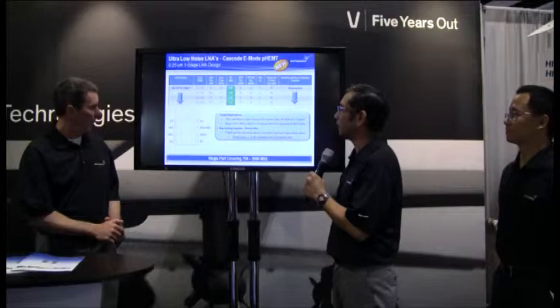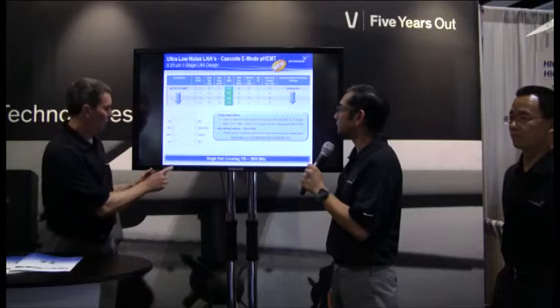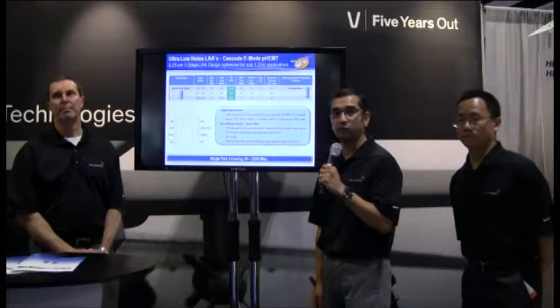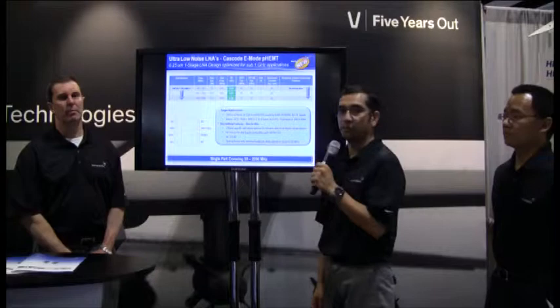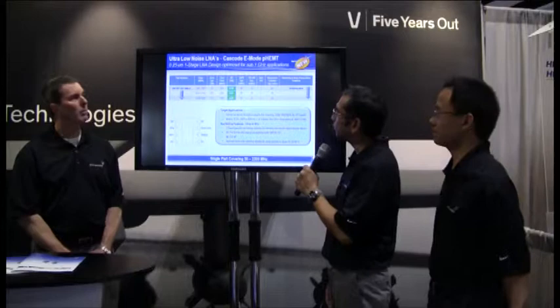The Sky67153 can be tuned from 700 to 3800 MHz, and with each matching we can achieve a noise figure of 0.25 dB up to 0.7 dB. The second part is the Sky67150, which is a lower-frequency version of the 153. This will work from 300 MHz to 2200 MHz and also has very low noise figure and high linearity.